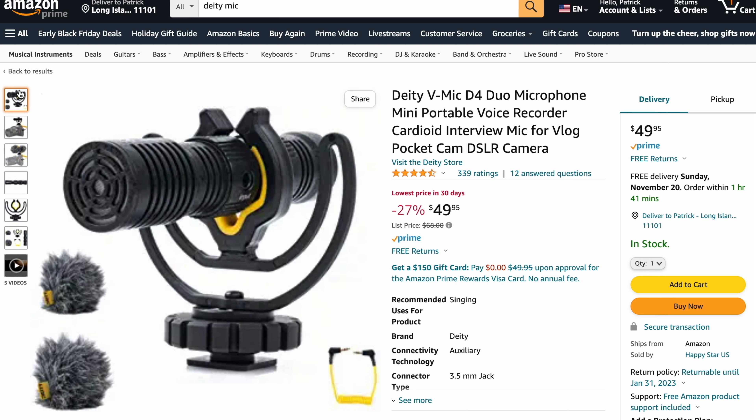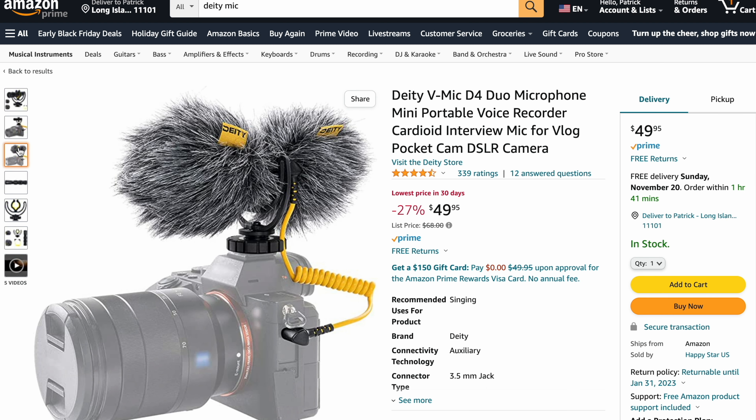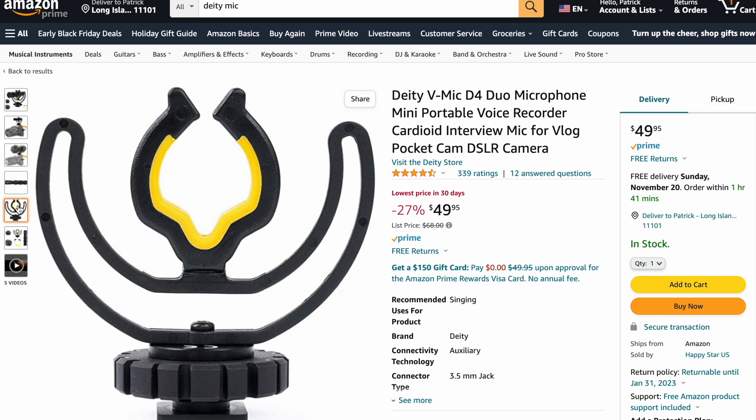Our budget selection for audio is the Deity V-Mic D4 Duo. This is the perfect mic to strap to your camera or mobile device, and it has hidden features that make creating content easier. It's actually two mics — one faces away from you, and one faces towards you, capturing 360 degrees of audio. It's perfect for vlogging, and it also has an input for a lav mic or any other audio device. A great mic for budget creators.